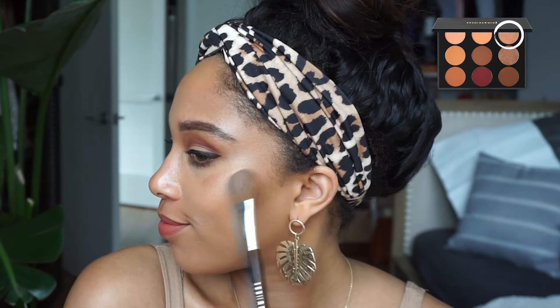I'm going to go a little bit more dramatic with the highlight since it's nighttime — we've got to be glowing to the gods. The last thing I'm going to do to take this look from day to night is use a deeper shade nude lip — Lala.